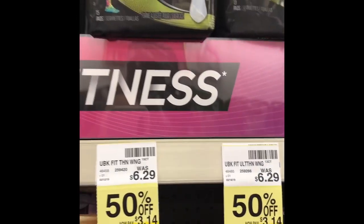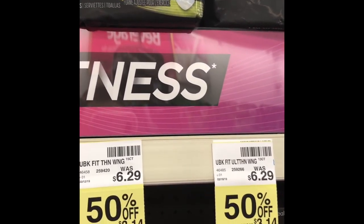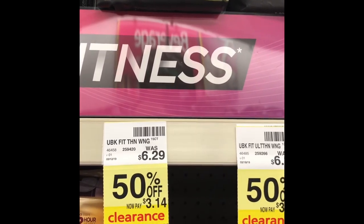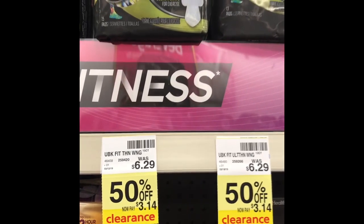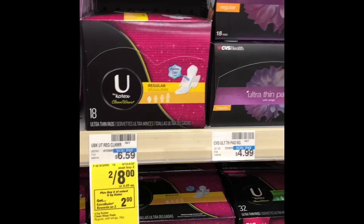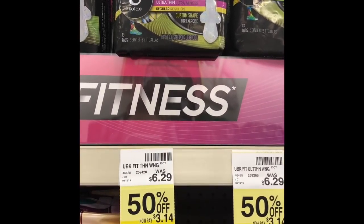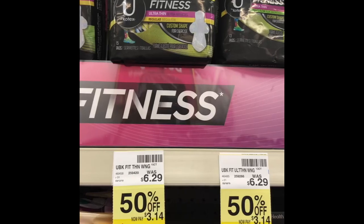Always be on the lookout — they also have U by Kotex Fitness products on clearance for $3.14 each, so $6.28 for both. You could use the $3 off coupon and get down to $3.28. You could use one coupon for pads on one deal, tampons on another for the ExtraBuck, and then use another coupon on a great clearance price. I would not do the clearance deal just to stock up, but if you need them, those are a couple of different options.